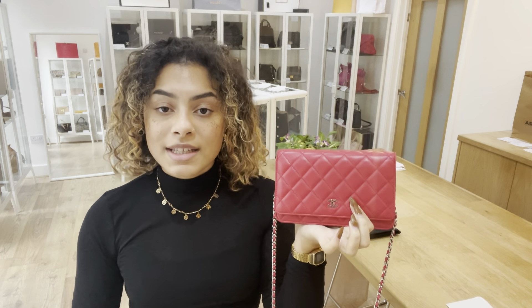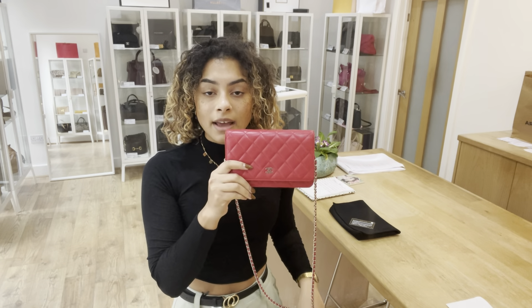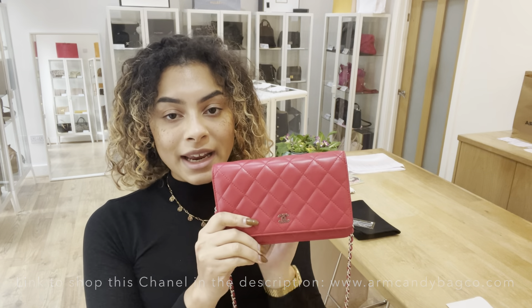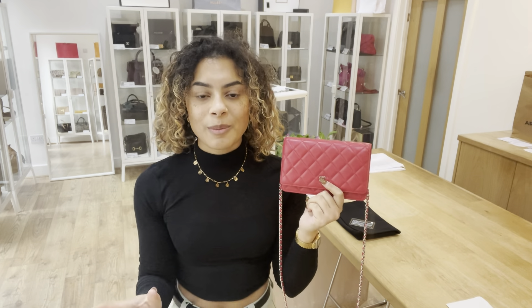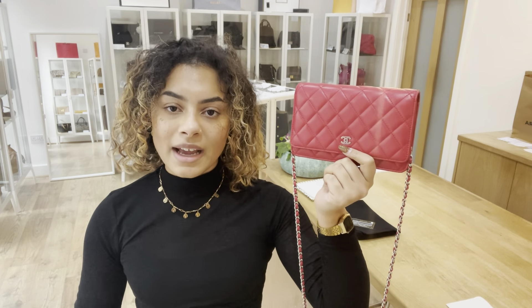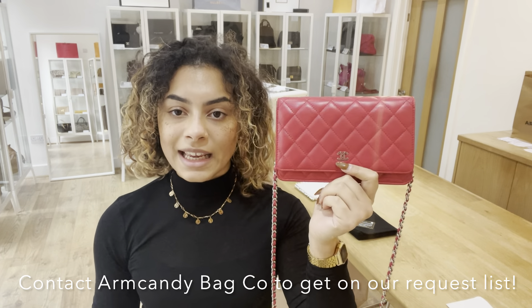If you wanted to know the exact measurements of this bag, you can go to the link in the description below — there'll be more details about this bag on there, and there's also the link to shop. Hopefully if you're interested in buying, it will take you directly to this Chanel. If it doesn't and it just takes you to our generic product page, I'm really sorry, that does mean it has sold. However, we do have a request list that you can get on to. Chanel is very popular, so I recommend you get on to that request list — let us know you love this bag and we'll send you an alert next time we have something like it.